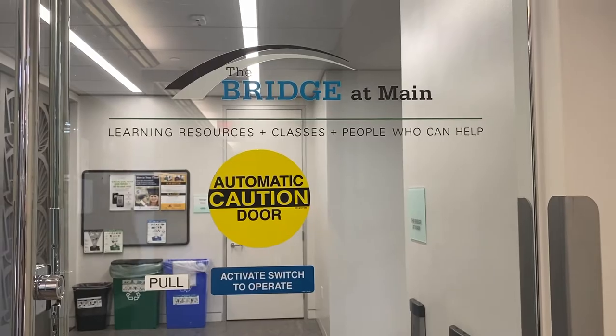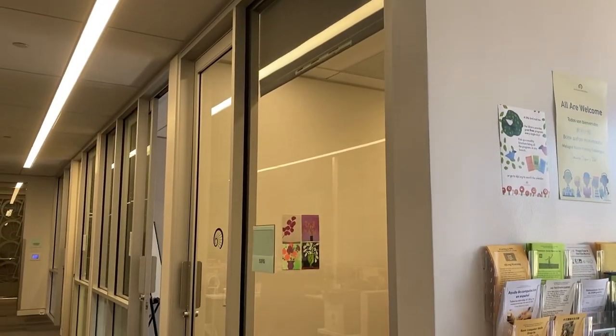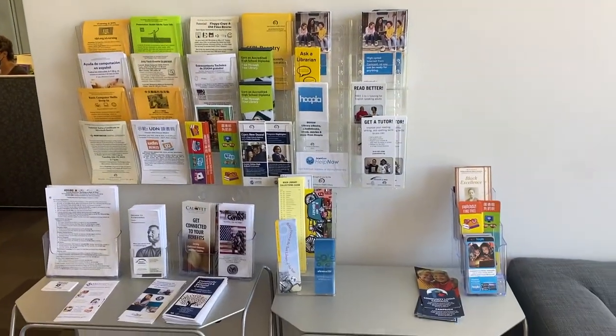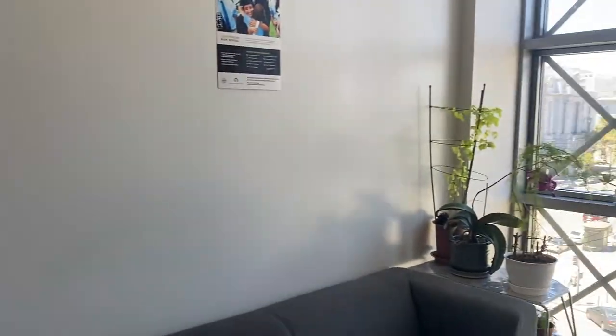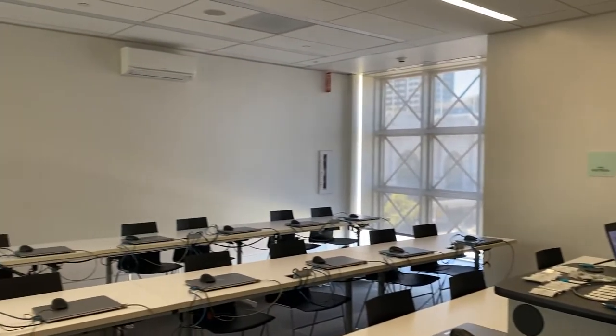On the fifth floor, there is a learning center called The Bridge that specializes in academic and technological literacy. They have multiple free events and programs that help people to improve their English reading and writing skills, where they also provide one-on-one tech assistance.